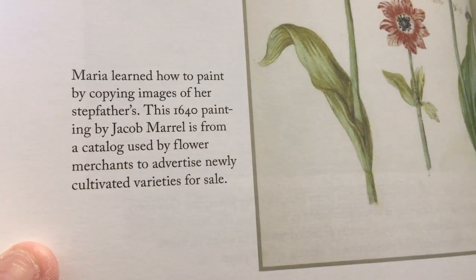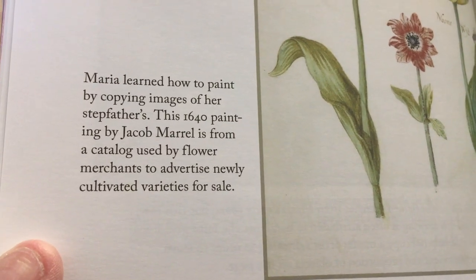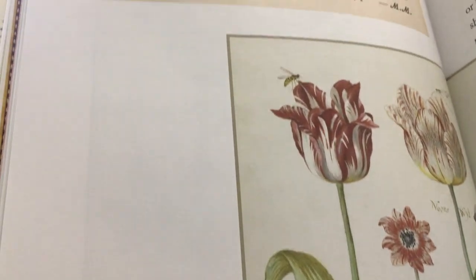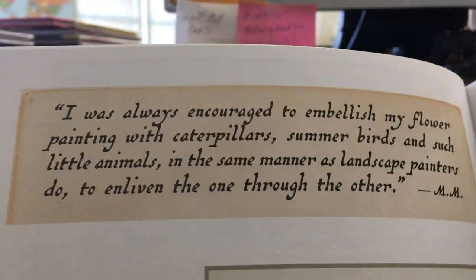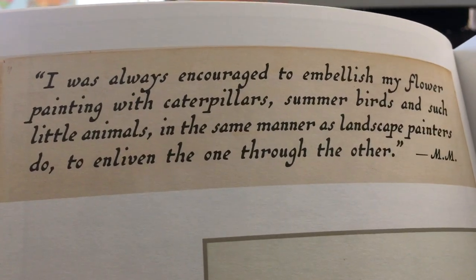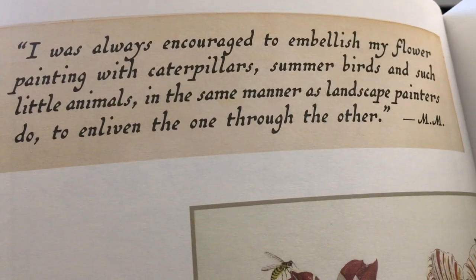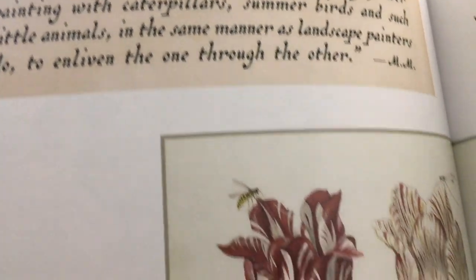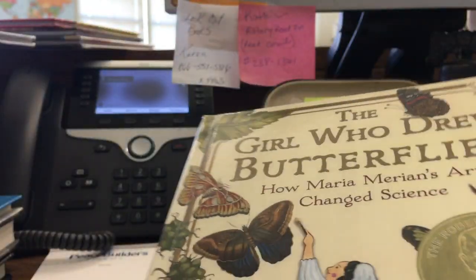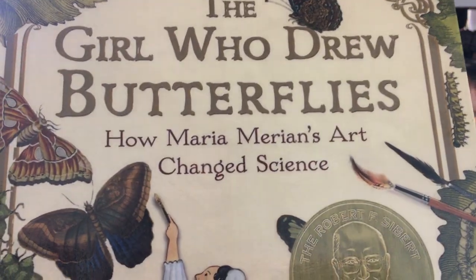Maria learned how to paint by copying images of her stepfather's. This 1640 painting by Jacob Merrill is from a catalog used by flower merchants to advertise newly cultivated varieties for sale. And Maria wrote: 'I was always encouraged to embellish my flower painting with caterpillars, summer birds, and such little animals in the same manner as landscape painters do, to enliven the one through the other.' Okay class, somebody is going to really enjoy this book — come in and check it out. Bye for now.